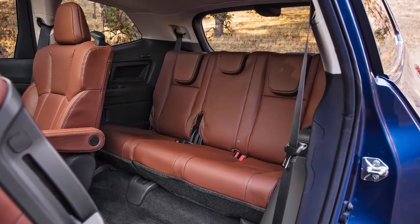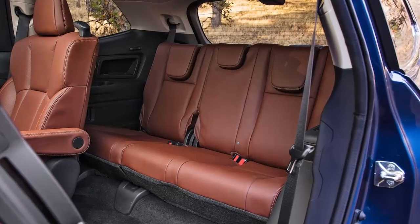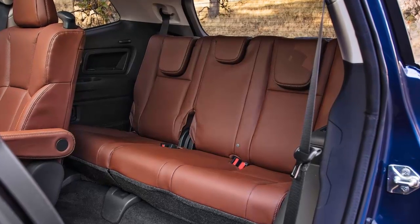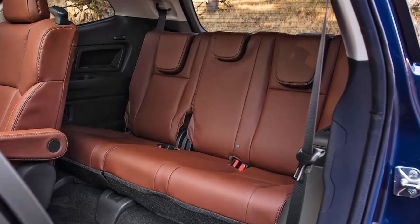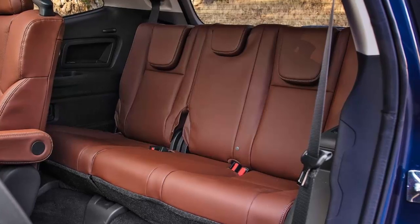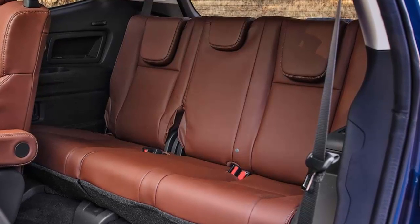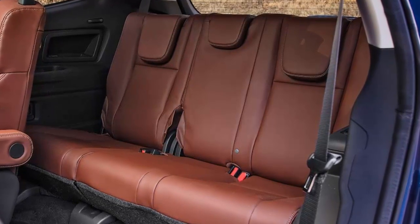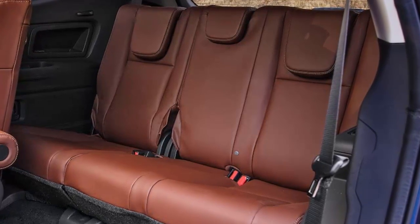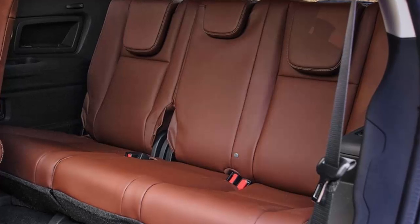Utility is a strong point for the new Ascent, and by folding all three seats, the SUV offers up almost 87 cubic feet of cargo space, one of the largest capacities in the class. When properly equipped, the Ascent can also tow up to 5,000 pounds. The new Ascent is powered by Subaru's all-new 2.4-liter turbocharged four-cylinder boxer engine producing 260 horsepower and 277 lb-ft of torque, mated with a Lineartronic continuously variable automatic transmission. All-wheel drive comes standard on every Ascent model.